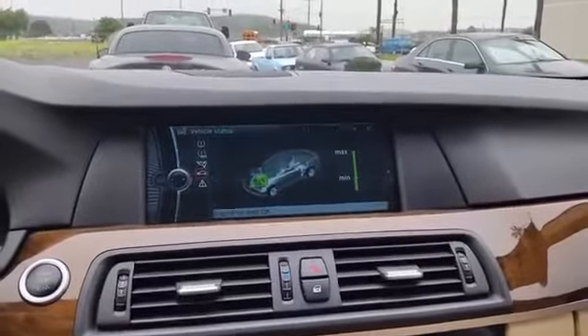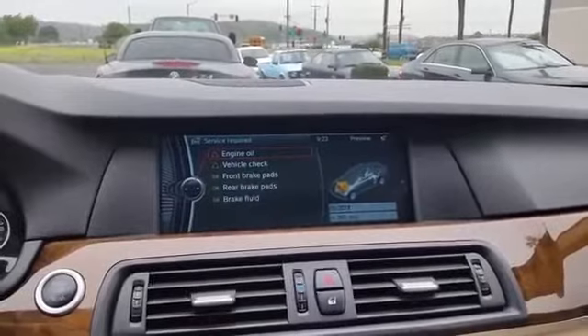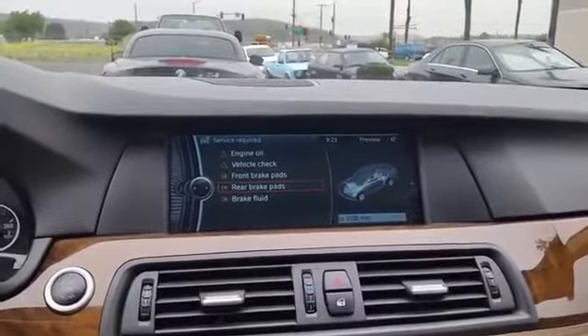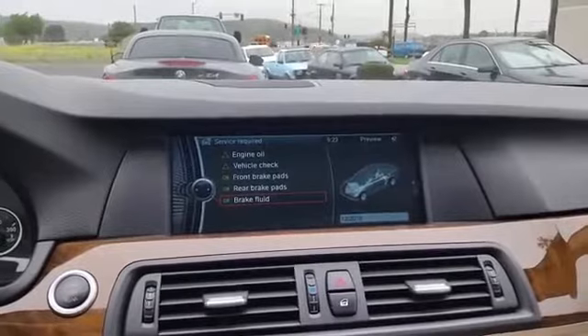Go to service requirements. As you can see, this vehicle needs engine oil, also a vehicle check light, and other major systems — it shows the status. Front and rear brakes are due in 3,100 miles, and brake fluid is due December 2018.